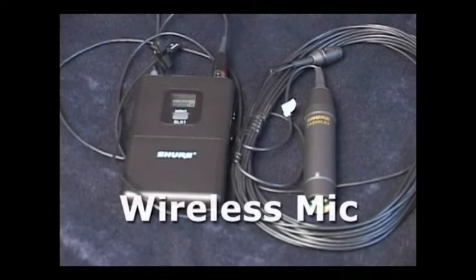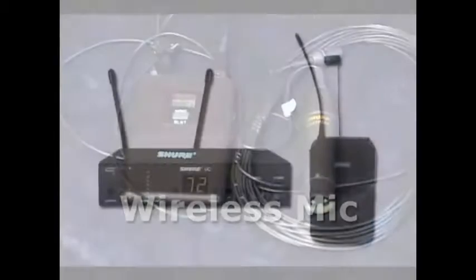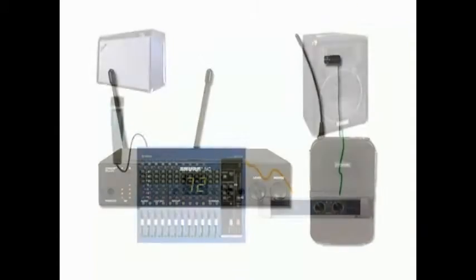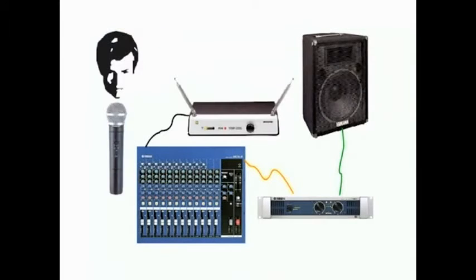So how about radio or wireless mics? The most obviously missing part of a wireless mic is the wire or cable. A conventional mic converts sound into an electrical signal that travels down the cable to your mixer. A wireless mic also converts that electrical signal into a radio signal that is transmitted to a receiver, which then turns the radio signal back into an audio signal that can be fed into your mixer as normal.